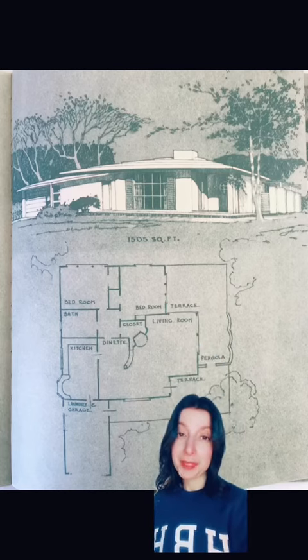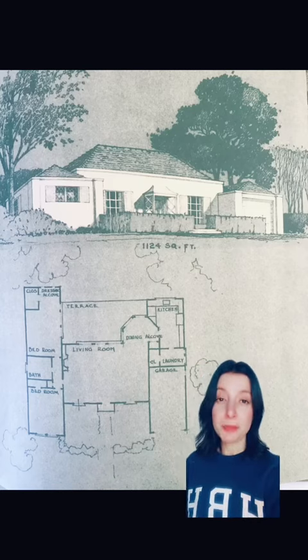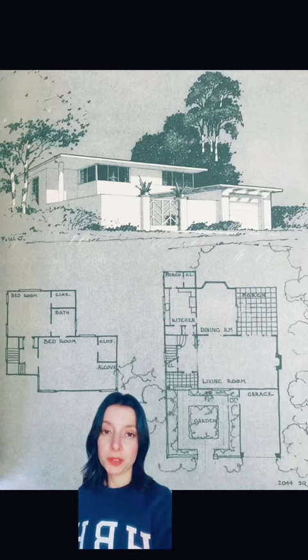The modernized Bermuda house — this one is called the Bermuda. The living room's unusual shape allows for interesting furniture groupings. This one is called the Regency — it's a smaller, pared-down version of his designs for wealthier clients. The City House is a solution to narrow lots.